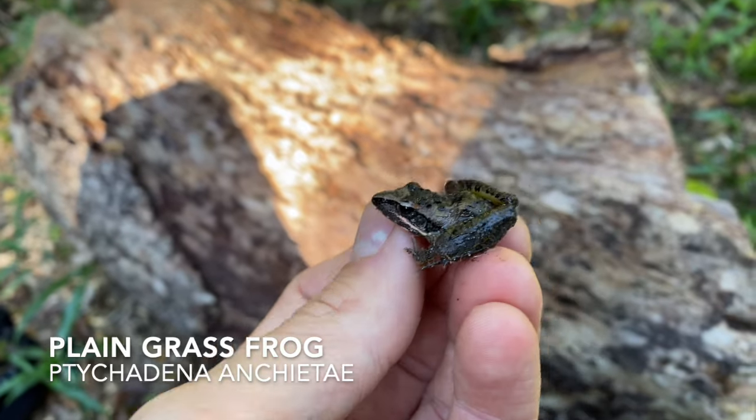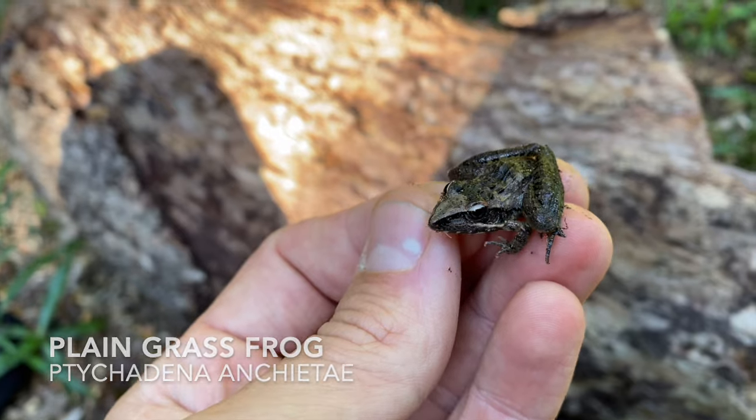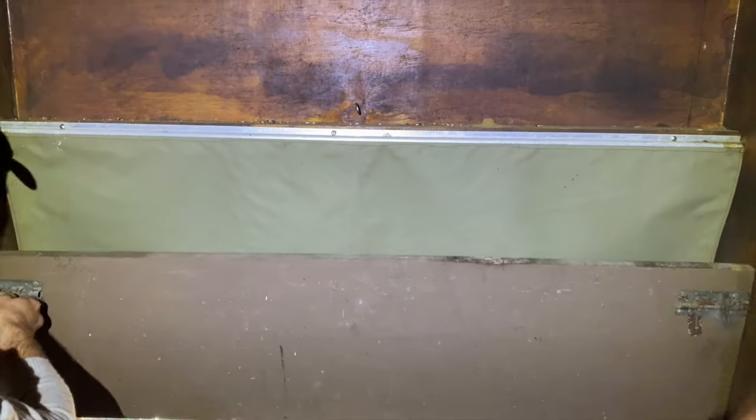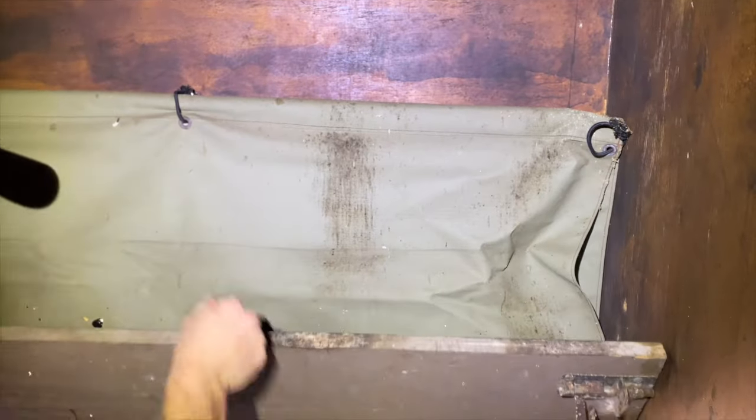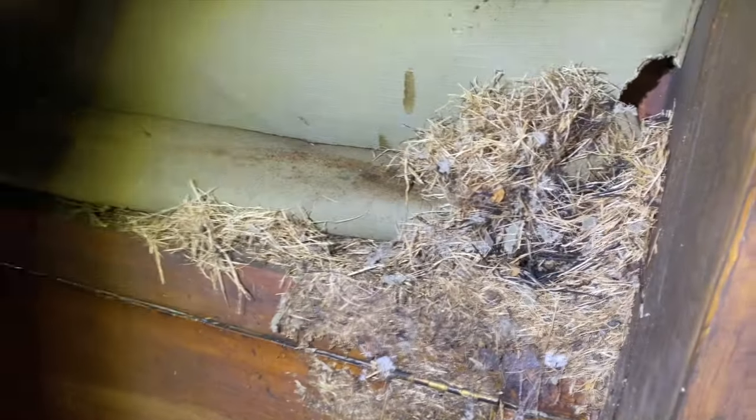We're on the board — this is just a little plain grass frog, got it under this log. Let's go and hopefully turn up some snakes. Tropical house gecko, and tropical house gecko eggs. More tropical house geckos going ballistic. These are pretty much what we need to see, because where there are tropical house geckos you're generally gonna find some snakes. There's some more hemidactylus and some trash spiders under here too.